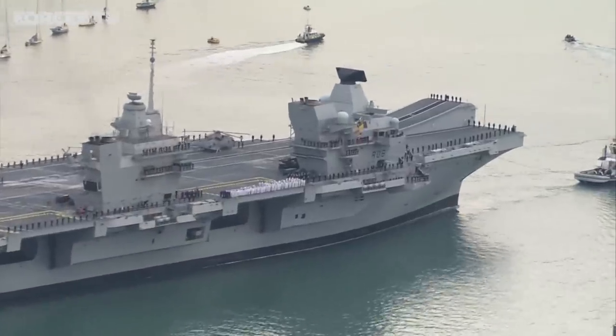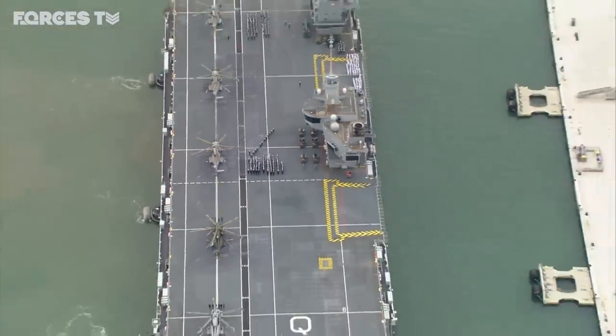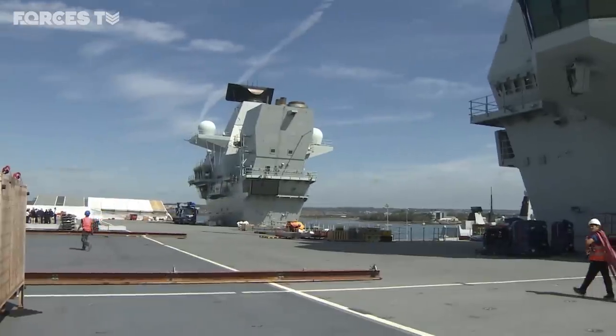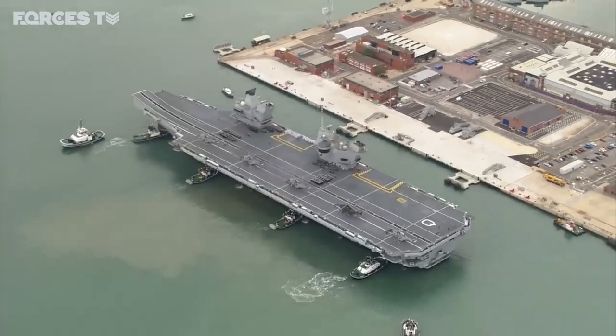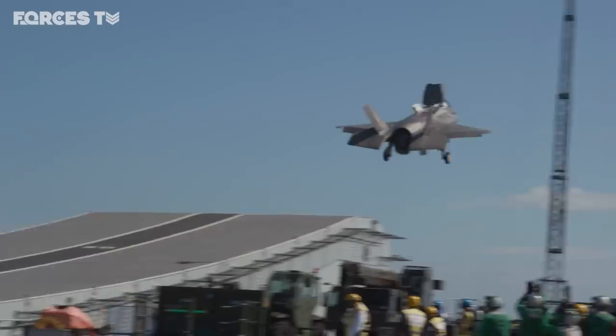65,000 tonnes, top speed 25 knots and capable of holding more than 70 aircraft. This is HMS Queen Elizabeth, Britain's most powerful warship. A floating runway for fighter jets and helicopters, it can fulfil many roles anywhere in the world — humanitarian aid, disaster relief and of course high intensity war fighting. Everything from defence diplomacy and engagement through disaster relief, all the way up to launching a fifth generation aircraft from a fifth generation carrier to deliver ordnance at a time and place of the Prime Minister's choosing. And that's what it offers: flexibility.